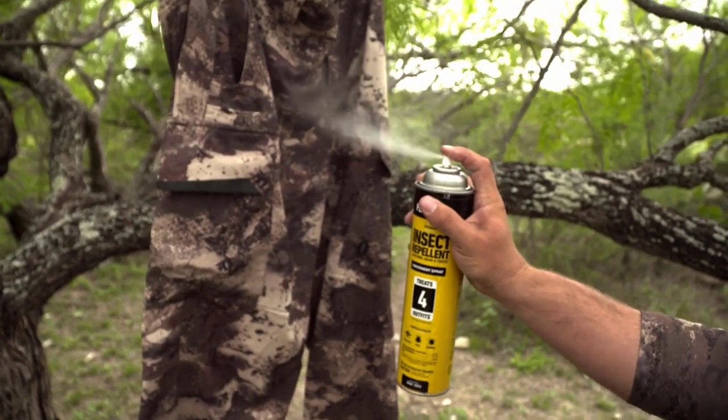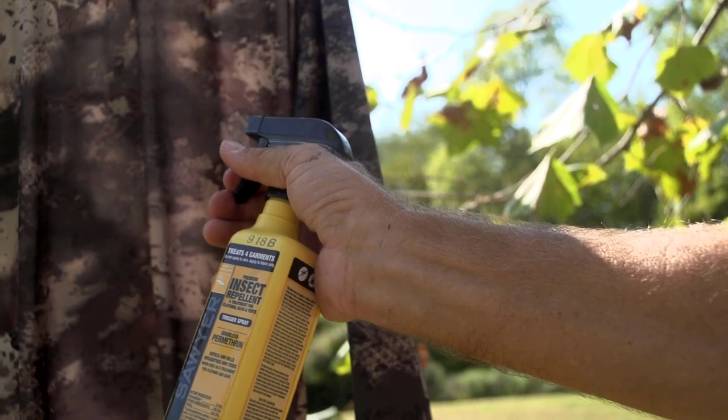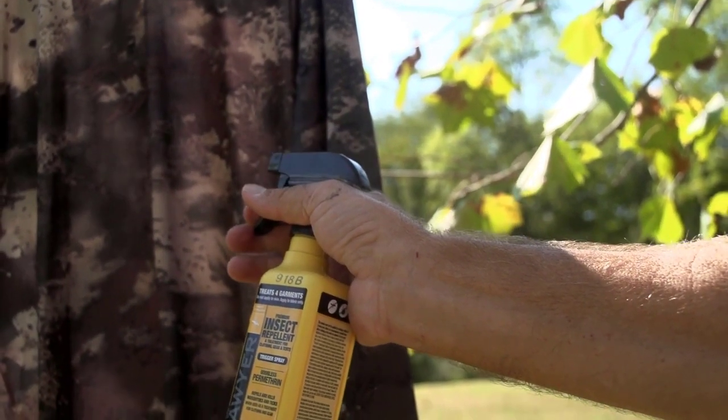Sawyer's Permethrin Insect Repellent provides a fantastic odorless barrier of protection. A single application of Permethrin lasts for six weeks or six washings.